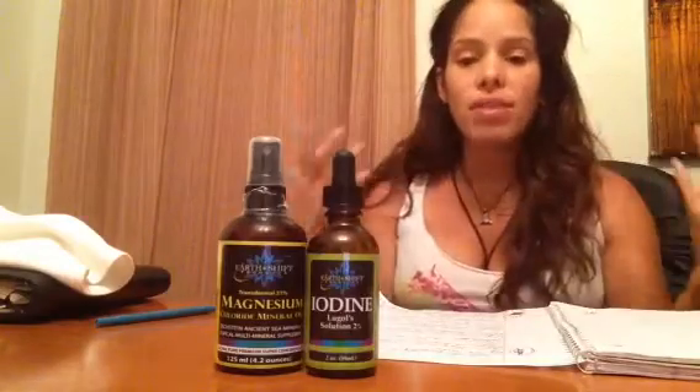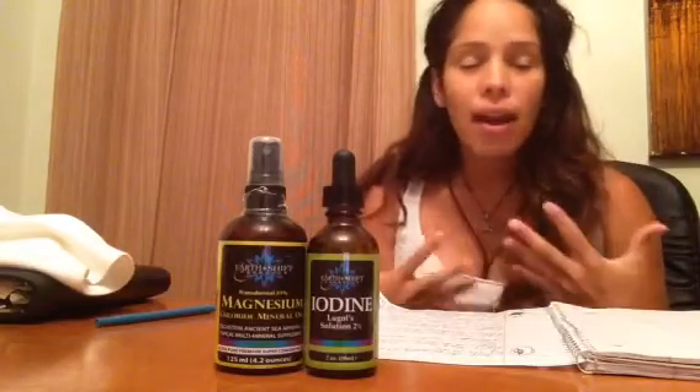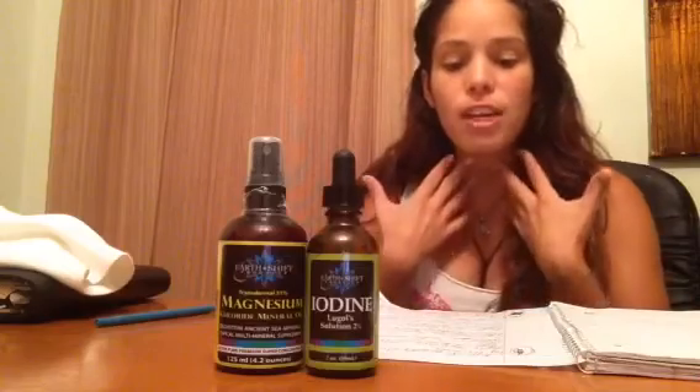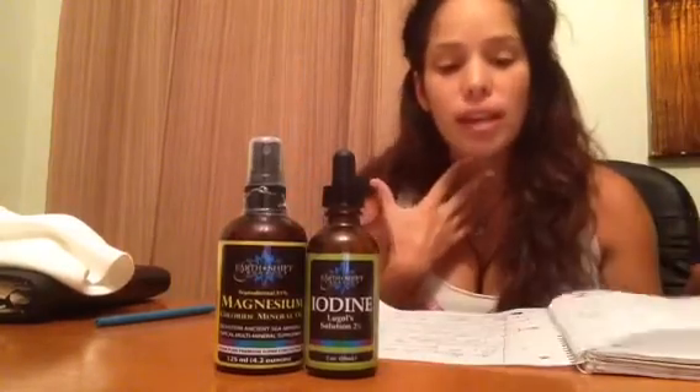So if you have an iodine deficiency, it slows all the systems of the body. So we have to feed our thyroid gland.